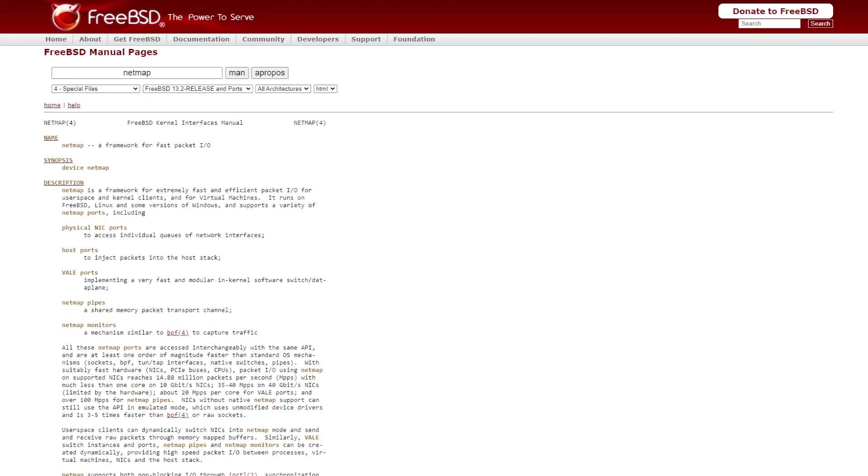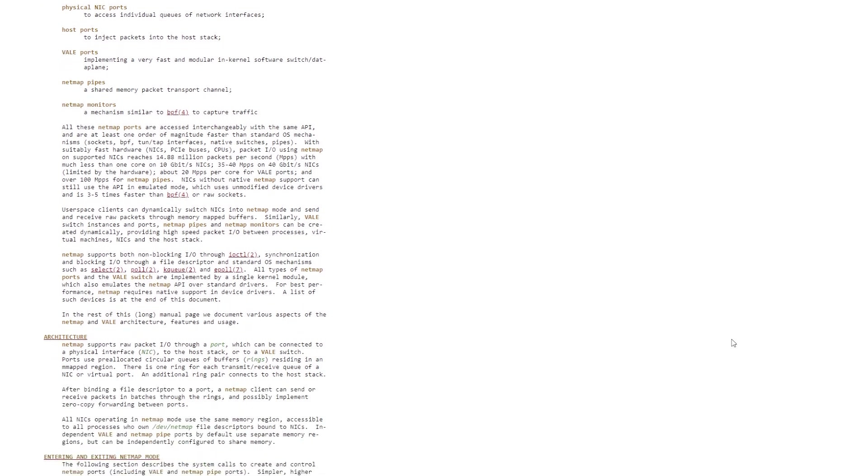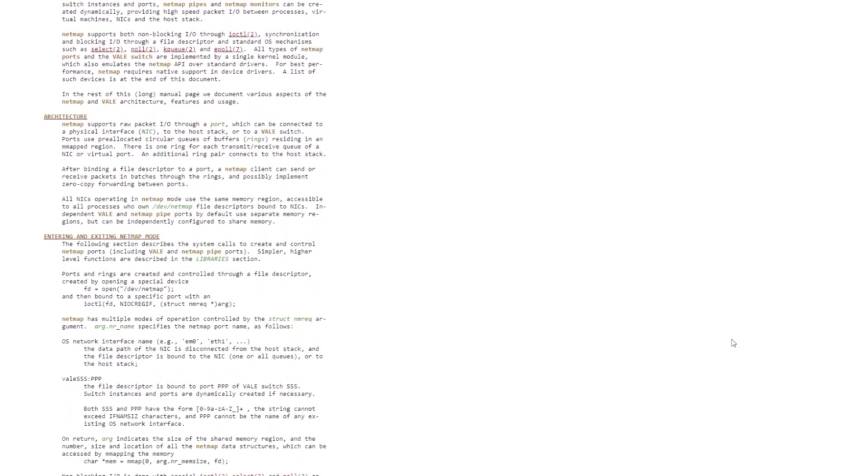So what is netmap and why is it important to Zen Armor? Netmap is a framework for very fast packet IO applications that is baked into the FreeBSD kernel and is capable of handling tens of millions of packets per second, hence why it's used by solutions like Zen Armor, Suricata, and Snort to inspect raw packets traversing the network, and it plays a very important role in how these products function.